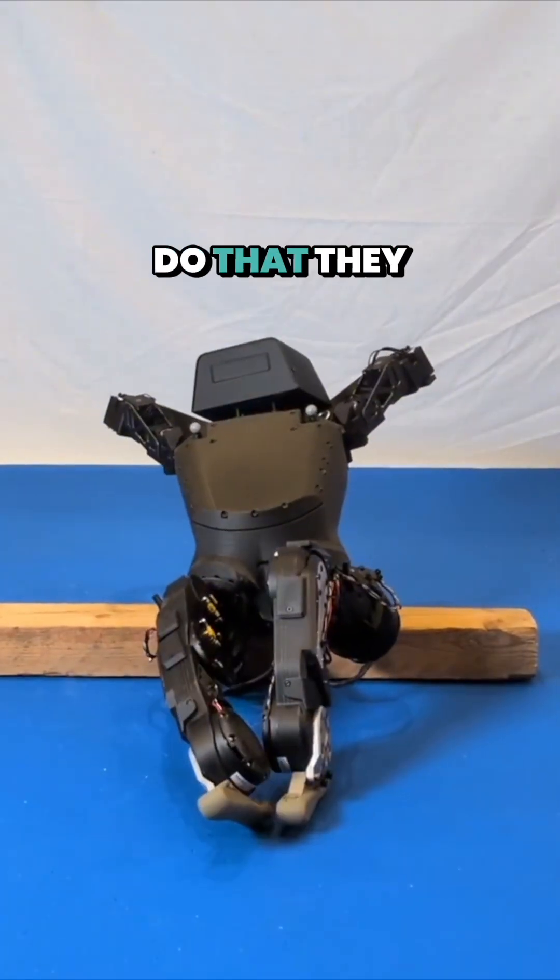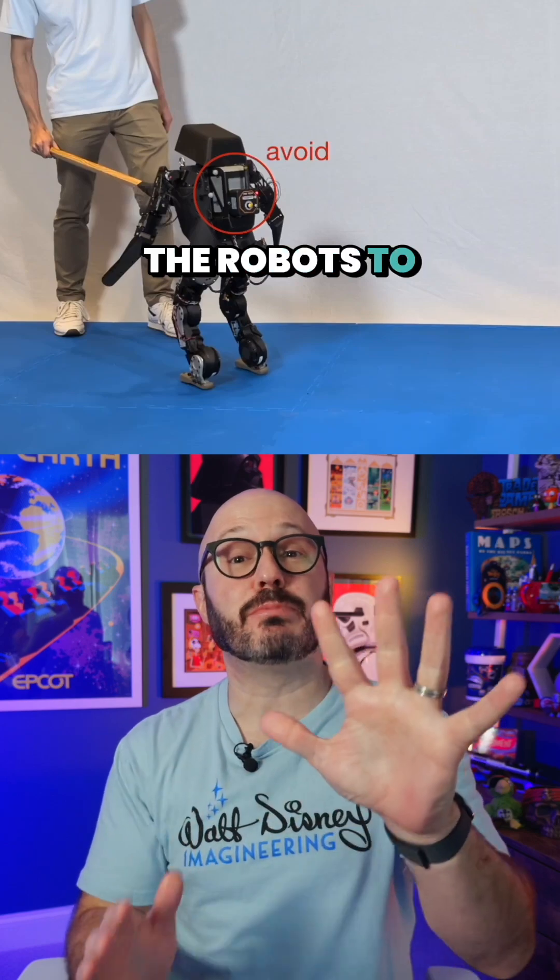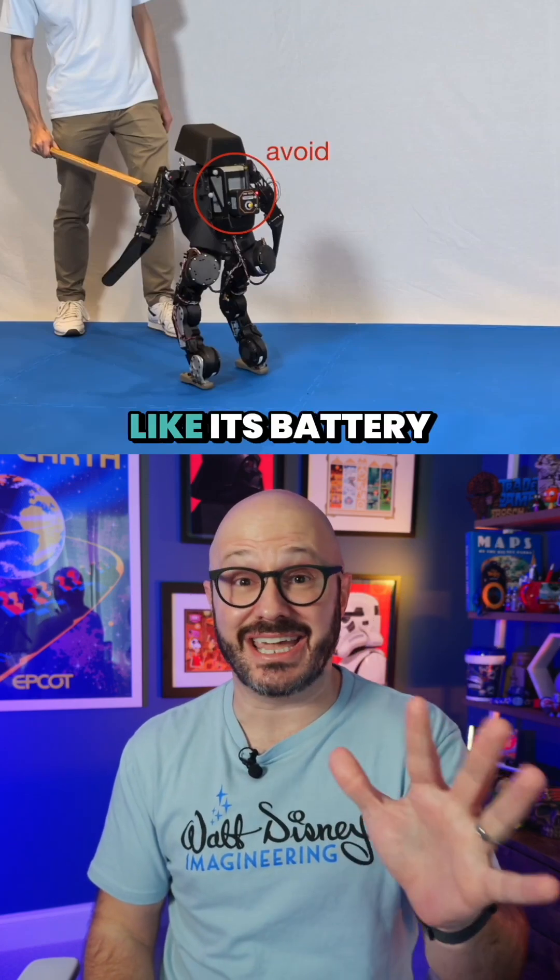Like it's saying, "Yeah, I meant to do that." They can even train the robots to protect specific body parts, like its battery pack.